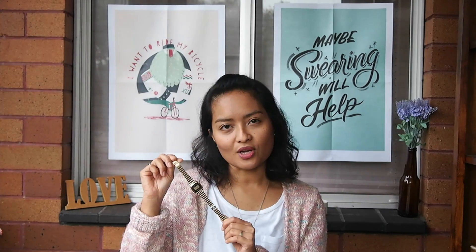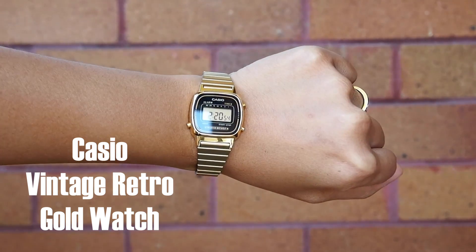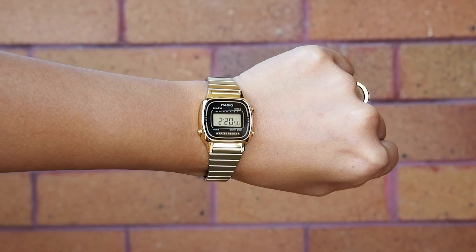The next item is from The Iconic and it's this Casio Vintage Retro gold watch. I already have the silver Casio watch and I use it so often — it's just easy to wear and pair with any outfit. I thought I should get one in gold as well so it's easy to match with my gold accessories, because I'm one of those people who loves to be matchy-matchy with all their accessories.